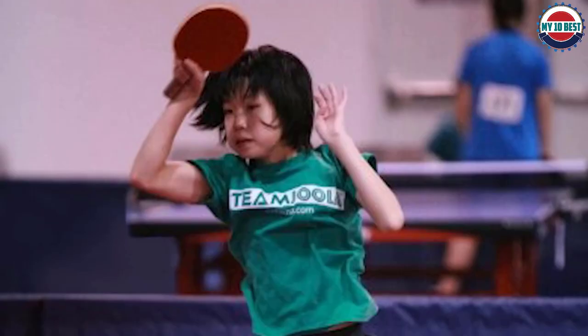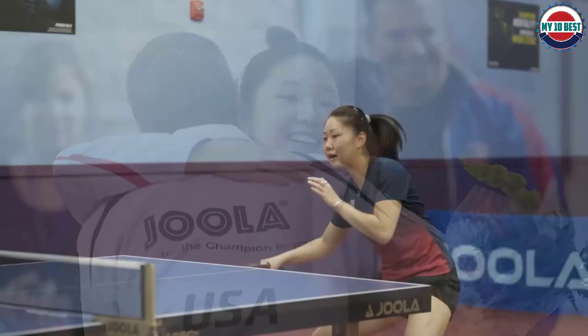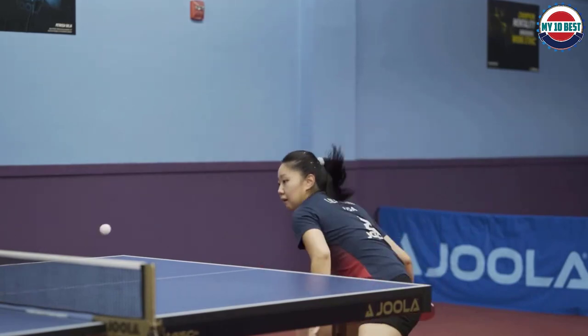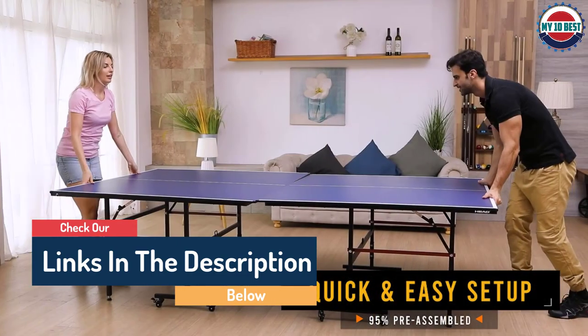Hello guys, today in this video we are going to help you find out the best ping pong tables on the market. I made this list based on my personal opinion and tried to list them based on their quality, durability, customer reviews, and more. If you want to see their price and find out more information about them, you can check our links in the description below.